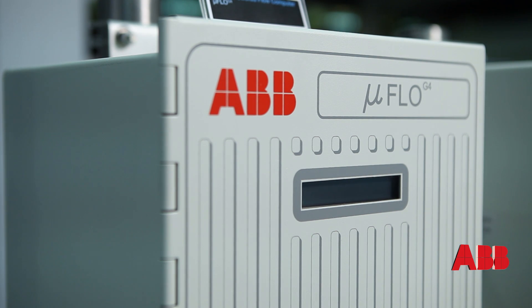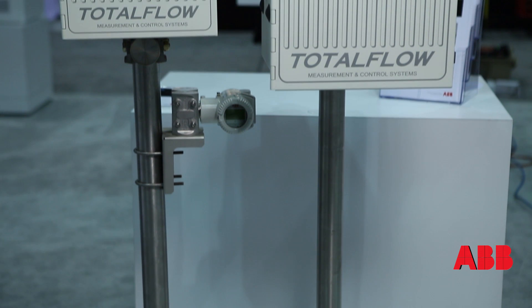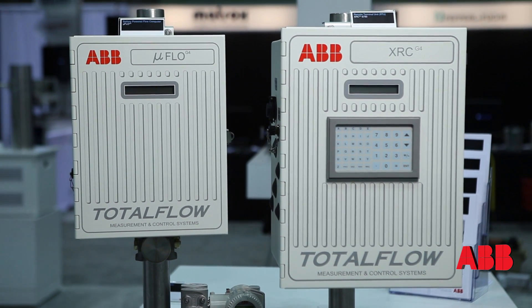You can measure gas. It can also do gas sampling technology, where you would tie in a sample or composite sampler to it, but it's really designed around being a single run flow computer for oil and gas applications.